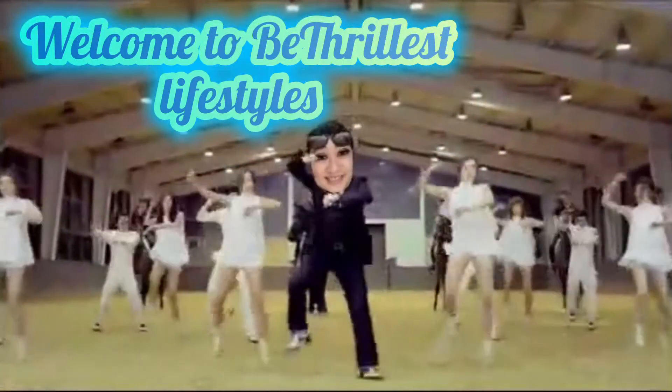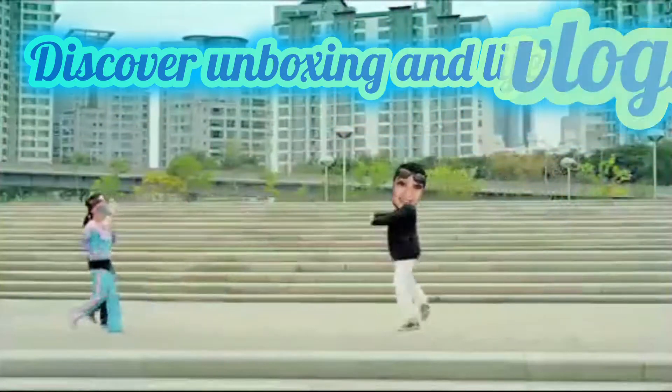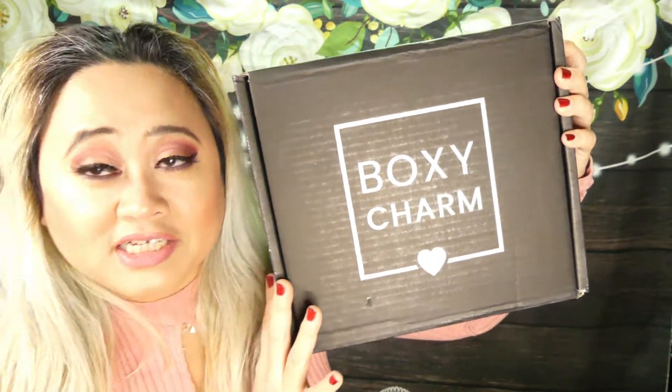I can't wait to leave this town, cause baby I've been feeling down. The cold nights just don't feel the same. Love is in the air everybody, love is in the air. And that love is BoxyCharm Premium for February.